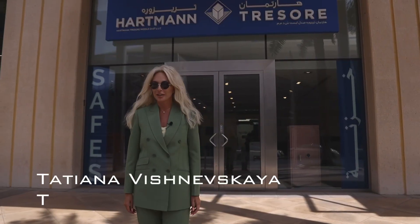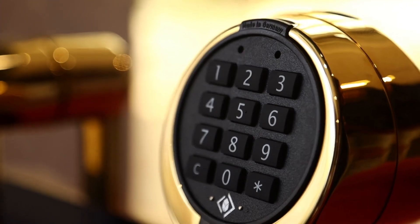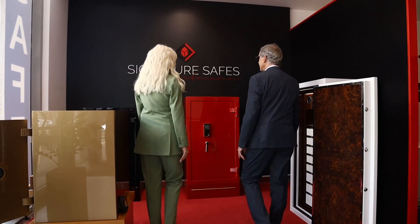Dear friends, welcome to Hartmann Saves! Hello Tatjana, welcome to German Luxury! Welcome to Signature Saves by Hartmann! This is our Premium Line, Signature Saves.